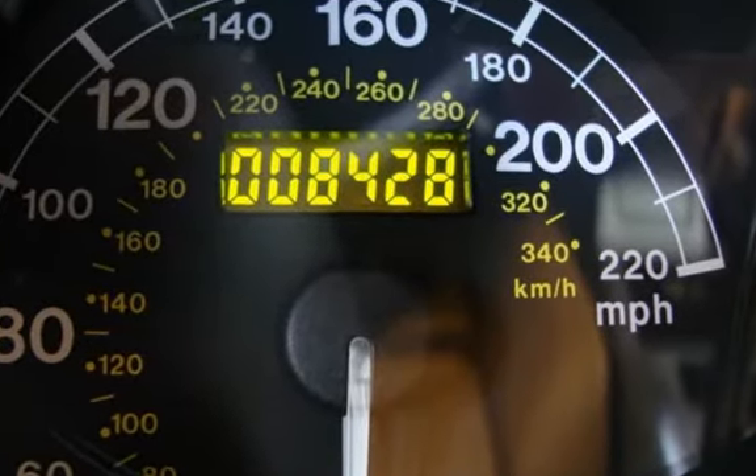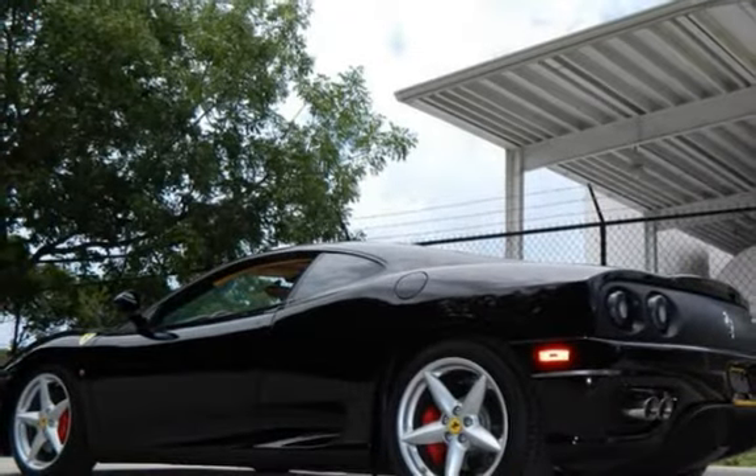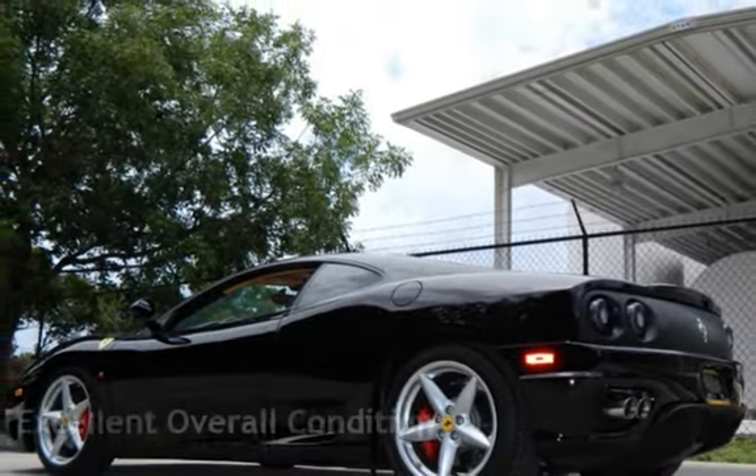This Ferrari is steal with less than 9,000 miles on the odometer. Estimated fuel economy for this vehicle is 10 miles per gallon in the city and 16 miles per gallon on the highway.